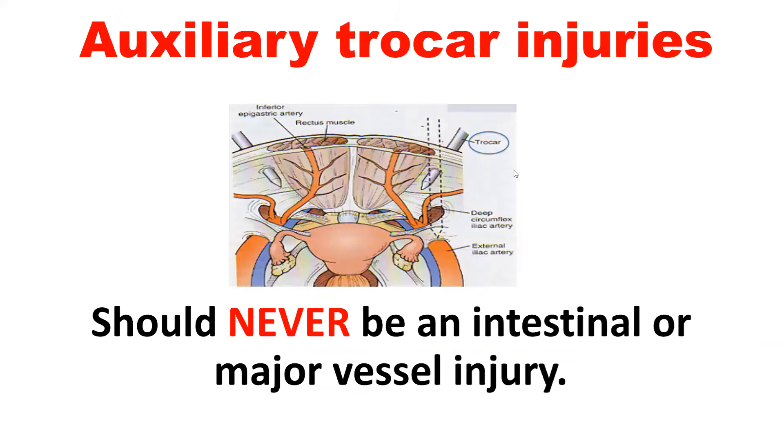You need to know the inferior epigastric and superficial epigastric anatomy because you have to insert auxiliary or additional trocar sites for instrumentation. During introduction of the auxiliary trocars — right side, left side, or midline — there should never be intestinal or major vessel injuries, because it is under vision. The risk is only for the superficial epigastric and deep epigastric vessels. The superficial is known by the transillumination test and the deep is known from inside by anatomy.